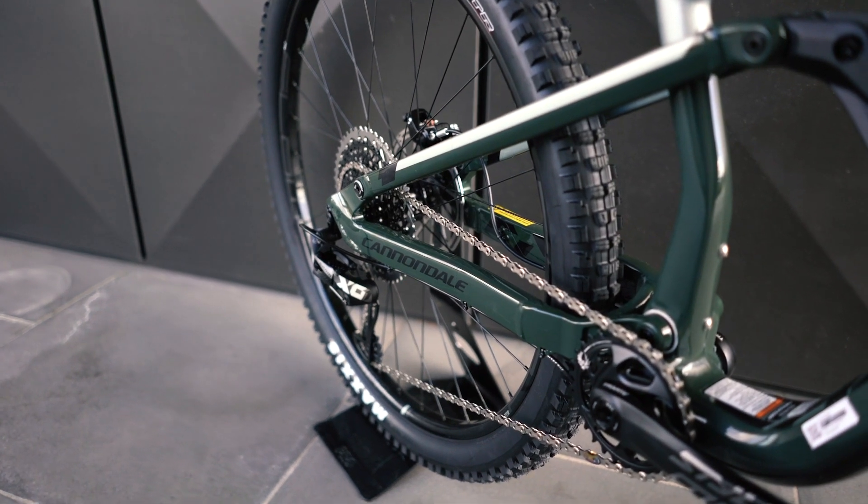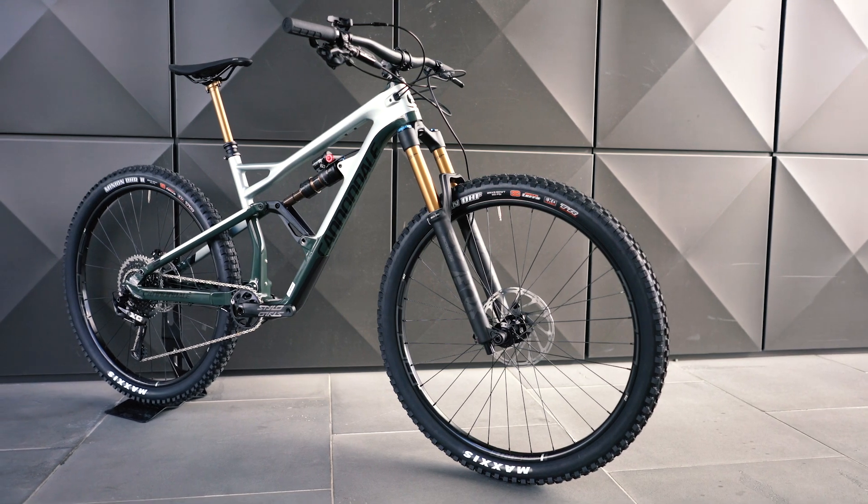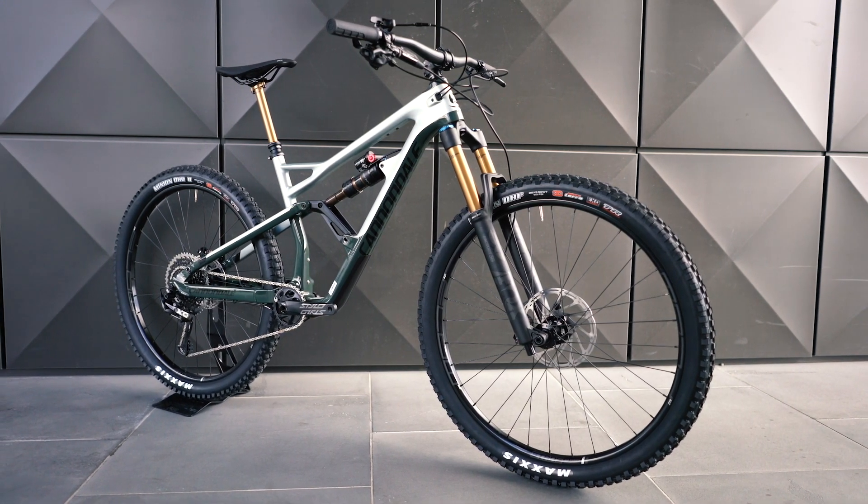Monza Imports, the Aussie Cannondale distributor, just held their 2019 show and this bike in particular really grabbed our attention, along with a few others that we can't show you yet until the embargo lifts.